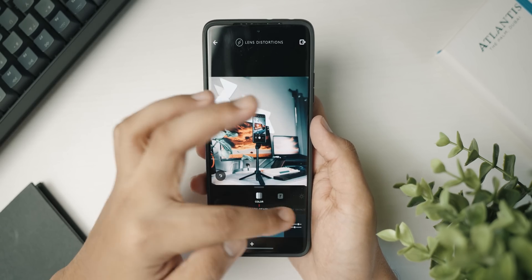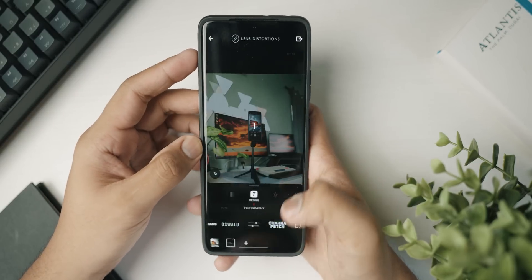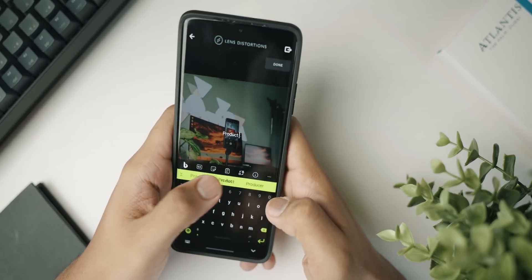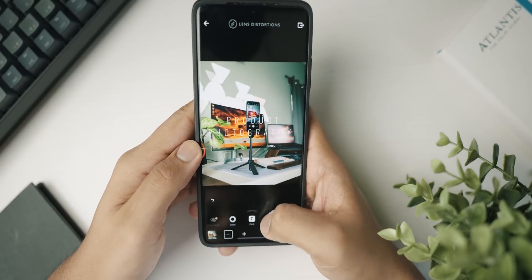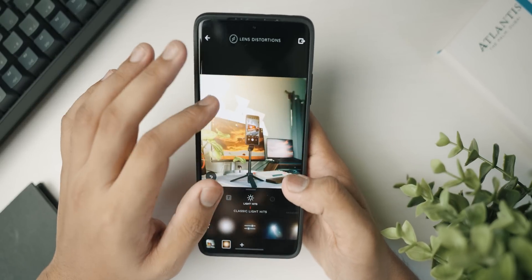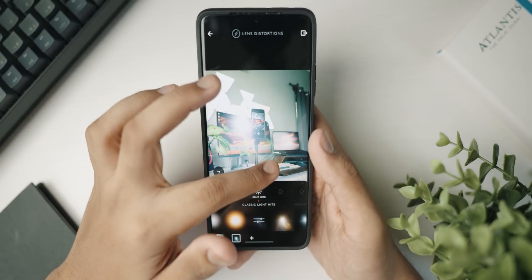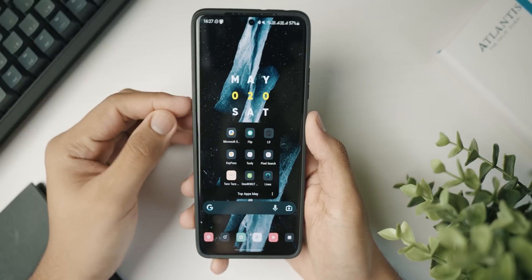You can go to typography and add different kinds of text — for example, adding 'product photography' text looks really cool. But the cherry on top is the light leaks and anamorphic light leaks that give your image that extra punch. I used to love this application because it let me edit my photos and give them a special cinematic look. Definitely check it out — it'll be linked below.